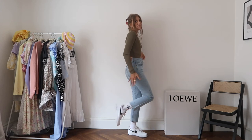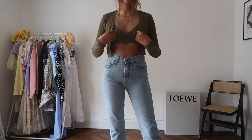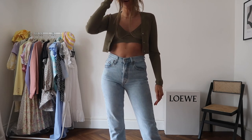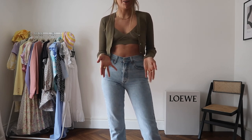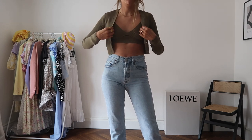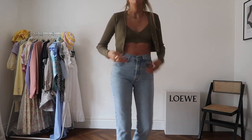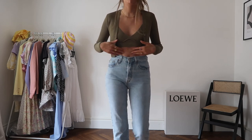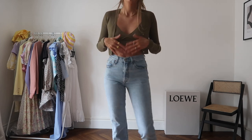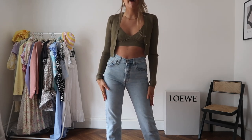I'm not sure if I'd wear the crop bralette without the cardigan either because it feels so naked. It doesn't come up to where the jeans are — there's a lot of skin on show. Maybe it would look cute worn with an open shirt over it. But for me right now, this is way too much skin.